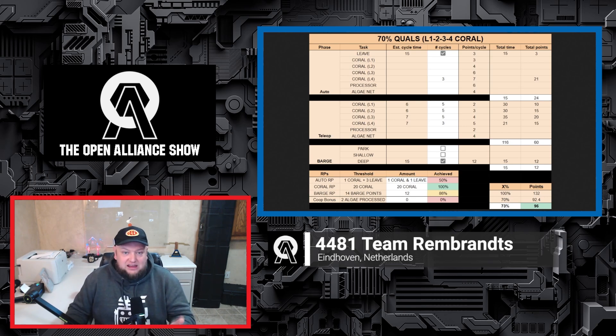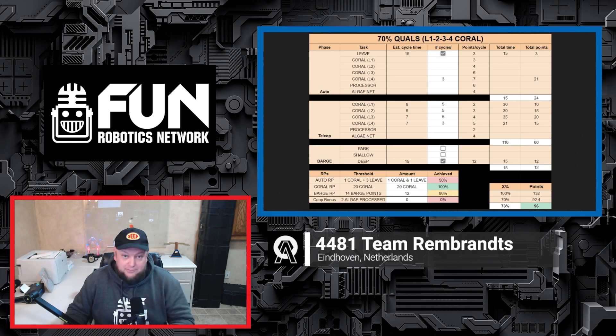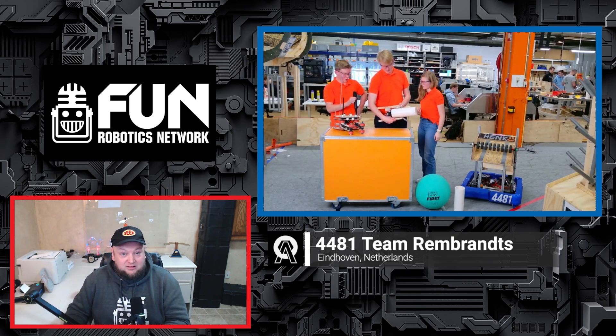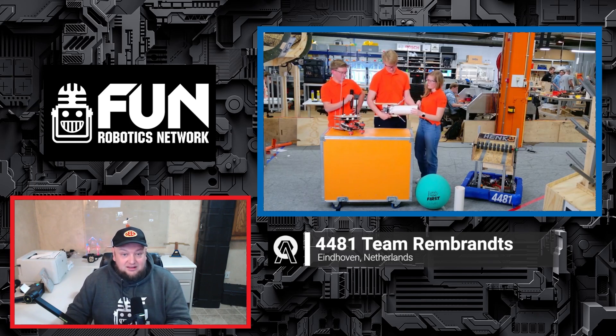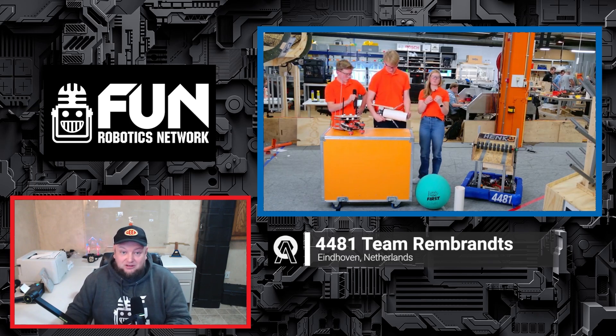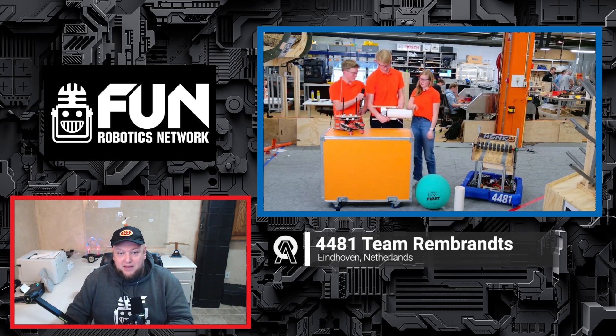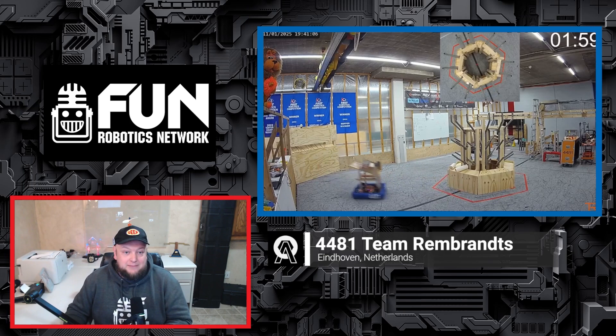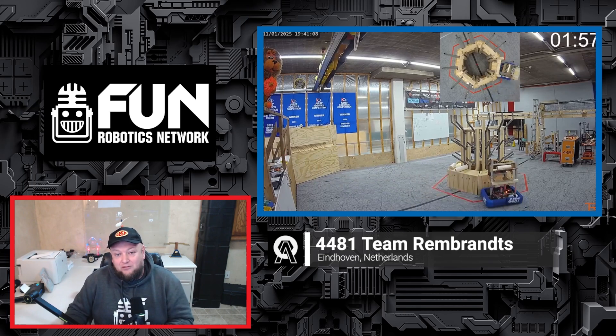We'll talk about strategy, their data-driven decision-making, a lot of prototypes you've got to check out, and some of the progress and what they've learned from these prototypes as well. They're taking an interesting decision of actually foregoing LG right now, and we'll talk about that decision too. Check out their kit bot that they created — they're showcasing their cycles, what they learned from that, and how it's making a different decision for their archetype. So let's learn more about 4481 and their progress coming up here on the FRC Open Alliance Show.